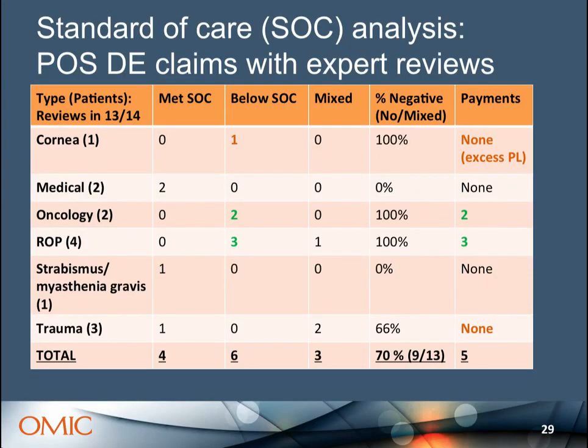Looking at which pediatric ophthalmology claims had expert reviews: some obviously frivolous ones were dropped without review. I looked at whether the defense expert said the physician met the standard of care, was below it, or gave a mixed opinion. Oncology: 100% of both cases received very negative reviews. ROP: one mixed but three negative reviews. Trauma: some negative reviews. Out of the total, 70% were mixed or negative, yet out of that came only the five payments we mentioned. The settlement rate for pediatric cases was 28% — so even when care is not perfect, we're still winning more cases than the experts think we should.